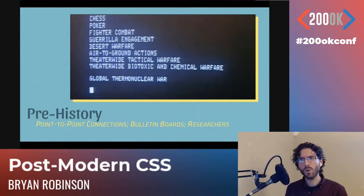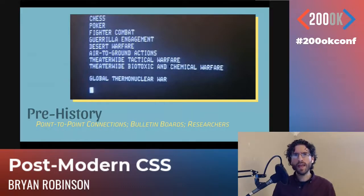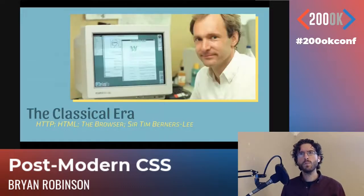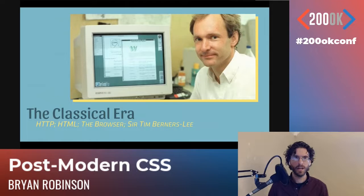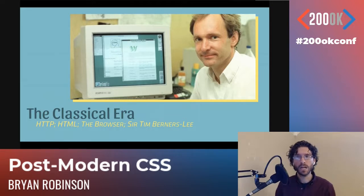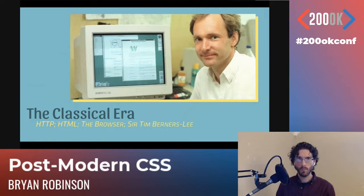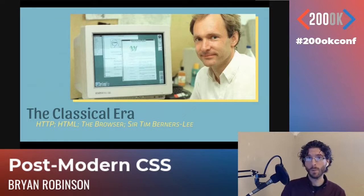I define it much like historical eras. We had prehistory — the 70s and 80s — all about bulletin boards and point-to-point connections. The internet was based around research, sharing documents, and accessing simple networks. Then we found enlightenment and moved into the classical era. Sir Tim Berners-Lee invented HTTP, the HTML language, and the first browser — literally named the World Wide Web. We became able to share things beyond just researchers.